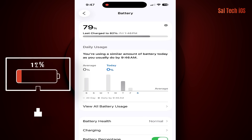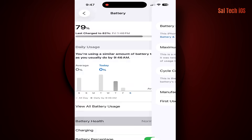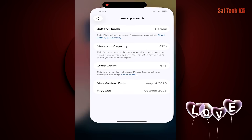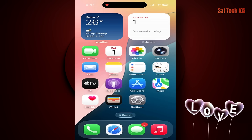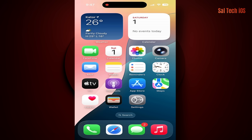Do you charge your phone several times a day and still wonder why the battery drains so fast? The problem isn't in the battery itself — it's in hidden system settings that keep draining power behind your back all day long. In this video, you'll discover every setting that silently consumes your battery, and how to turn it off with simple steps that will make your battery last many times longer.